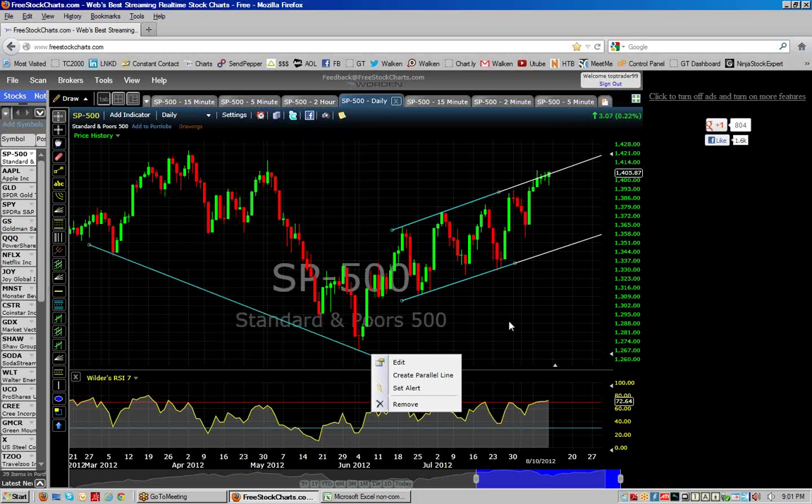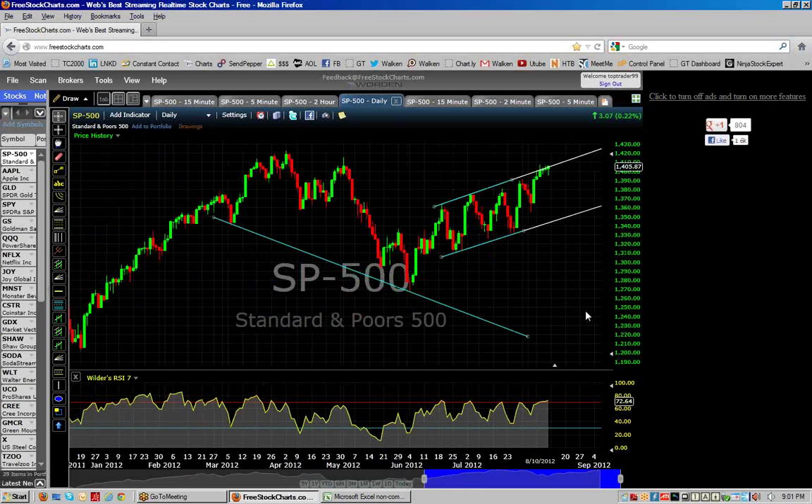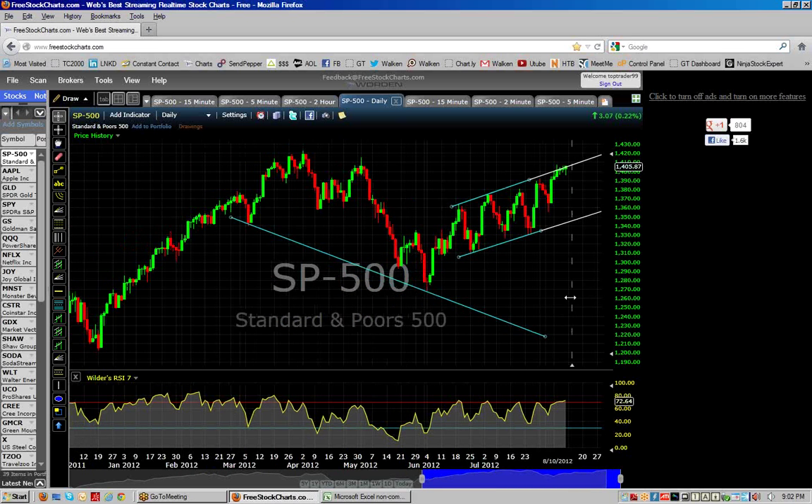I noticed on a friend of mine's iPad this week the green came out really nice but you couldn't see the red too well. Now they're both pretty bright. What we're going to do is go over more of what happened with the positions that we've been doing in our portfolio.